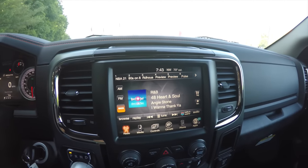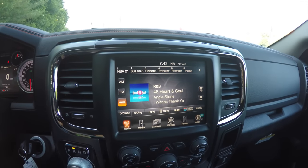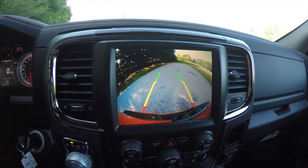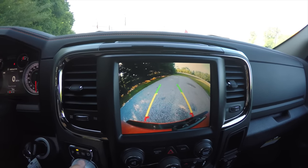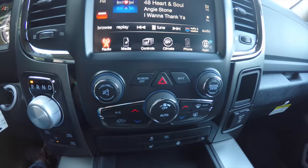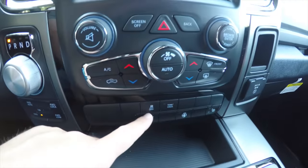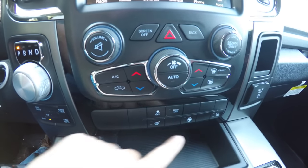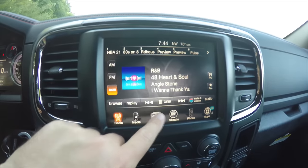It has an 8.4-inch touchscreen display that is nav ready, plus a backup camera with adaptive guidance lines. Moving down, you have redundant controls for dual climate and audio. You also have stability control, tow haul mode, heated seat controls, and heated steering wheel controls — all also shown in the controls menu of the touchscreen.